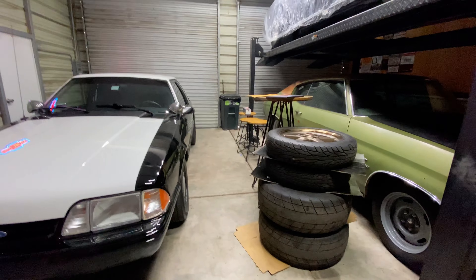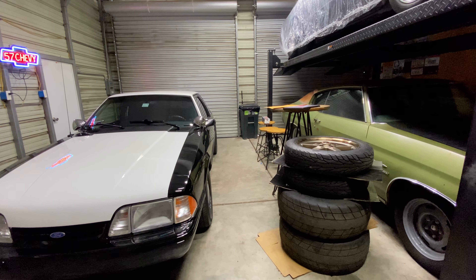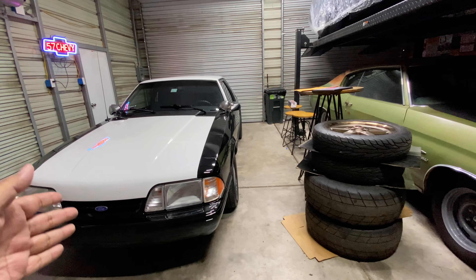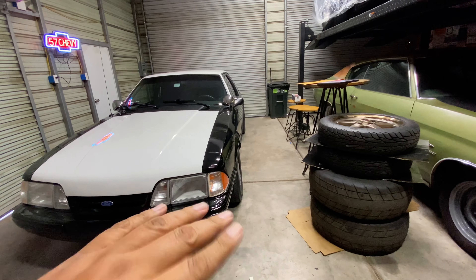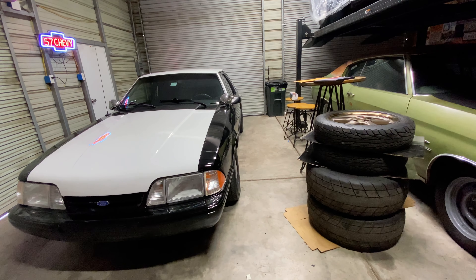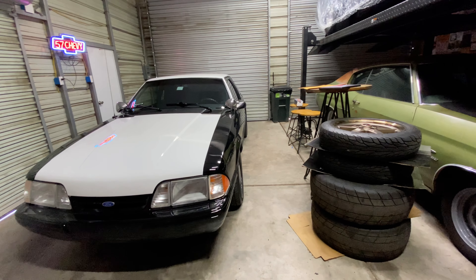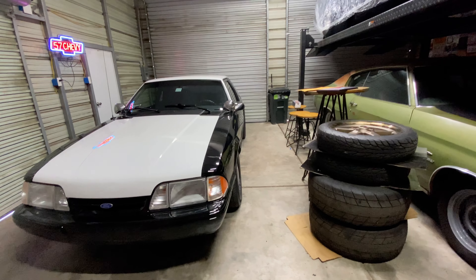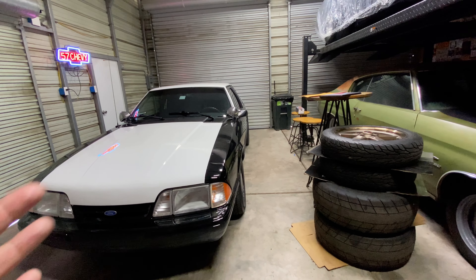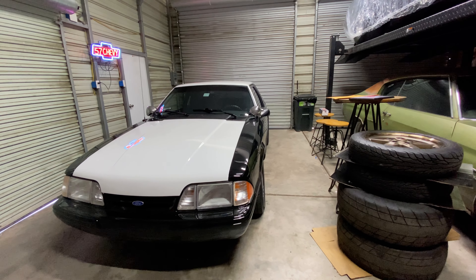There were only four Fox Bodies in the whole show out of 300 cars. It was my coupe — the only coupe in the entire show — an LX hatchback, a GT hatchback, and a friend's GT convertible. I believe he took first place. So when there's only four cars in a class, that's what you're going to end up with.